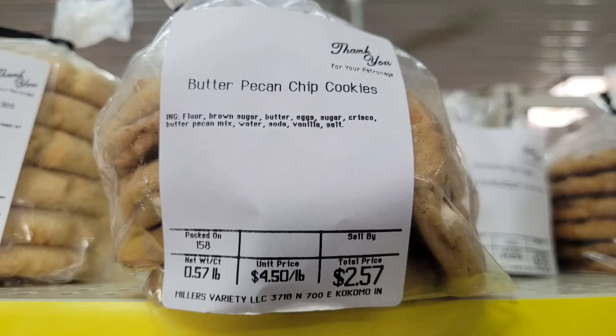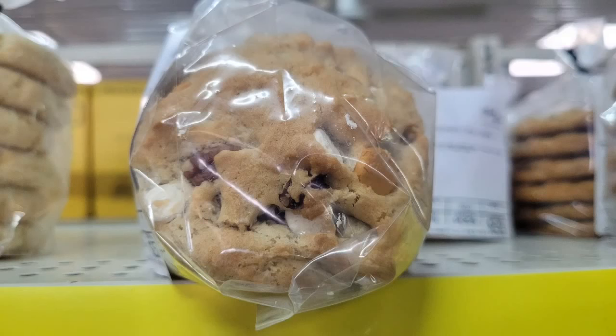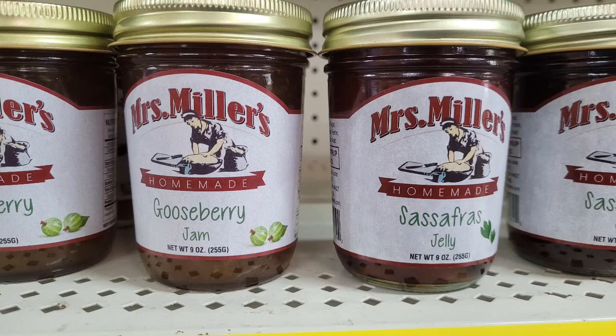They have a large variety of cookies. Here we have some butter pecan chip cookies, which are sold by weight. Most of their cookies in bags are anywhere from six to eight cookies per bag depending on the variety you want. These looked excellent. Like all the other Amish stores I share with you, they have jams and jellies.